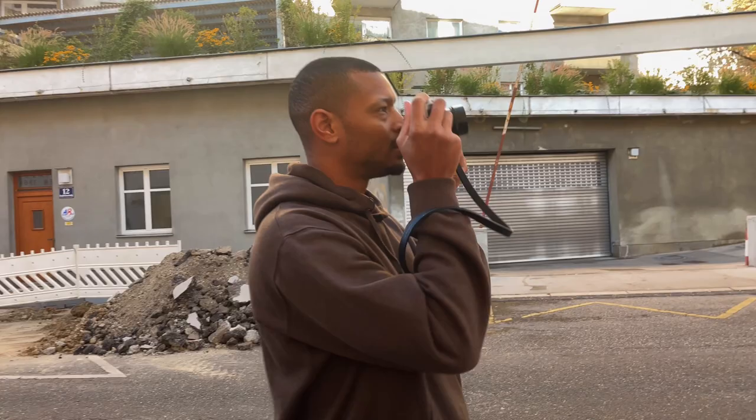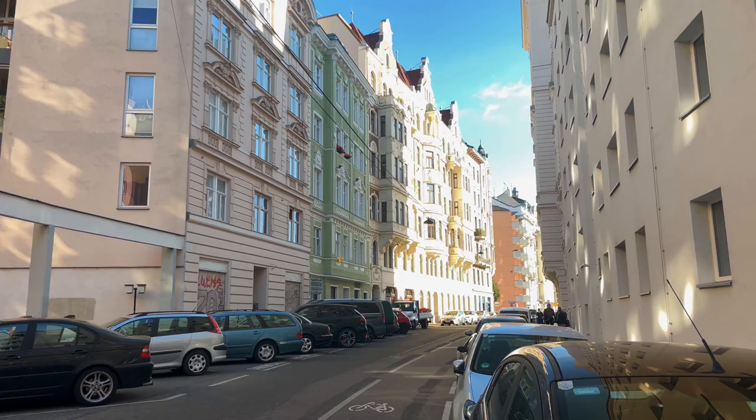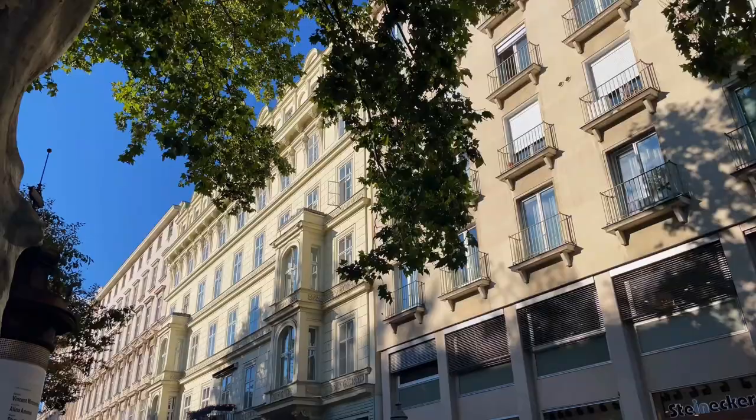We're still just working out the kinks, trying to find compositions. I like this one, but I've got to keep walking. I like the way the lights hit the buildings, but I don't love this shot. Let's just keep going.